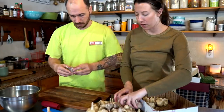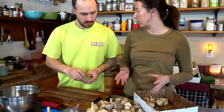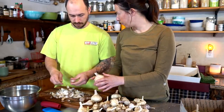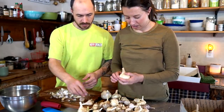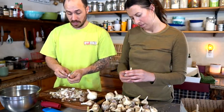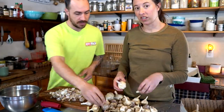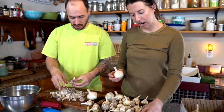Moving right along to our garlic - this is all we have left and it's still quite a bit. Most of it's looking okay but some is starting to get a little bit soft, which happens at six months old. We're going to sort through them and save a few of the nicer ones for eating, but most of it is going to be preserved. Six months is a long time for hardneck garlic. We're going to be preserving it in a way I really enjoy - we're going to chop it up real fine, put it in small mason jars, cover it with olive oil, and freeze it. It's delicious that way and really practical.